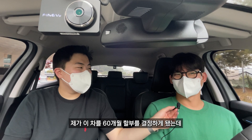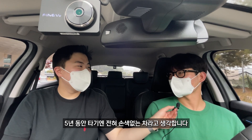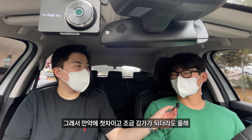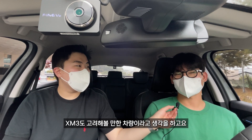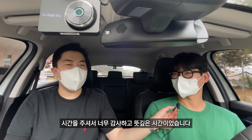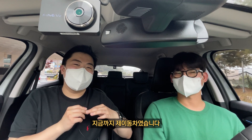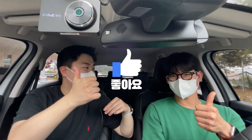마지막으로 XM3 차주로서 총평 한번 내려주십시오. 60개월 할부를 결정했는데 5년 동안 타기엔 전혀 손색없는 차라고 생각합니다. 첫 차이고 조금 감가가 되더라도 오래 타고 싶은 분이라면 XM3도 고려해볼 만한 차량이라고 생각합니다. 차에 대해 이야기할 수 있는 시간 주셔서 감사하고 뜻깊은 시간이었습니다. 나와주셔서 정말 감사합니다. 지금까지 제이동차였습니다. 구독과 좋아요 부탁드릴게요.